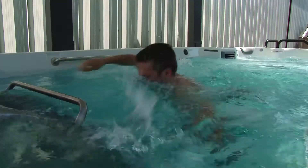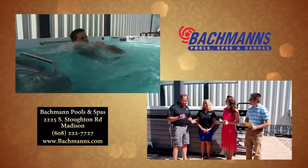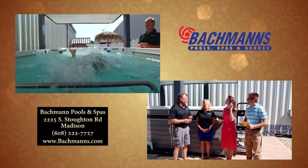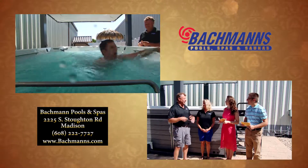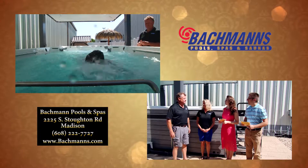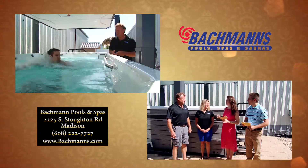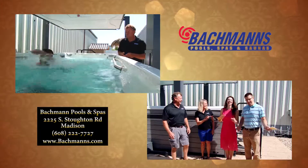The system challenges even an Olympic swimmer. They sell these to people rehabbing their knees all the way to people competing in triathlons who want to get in shape. It would be interesting to see an elite athlete using something like this.